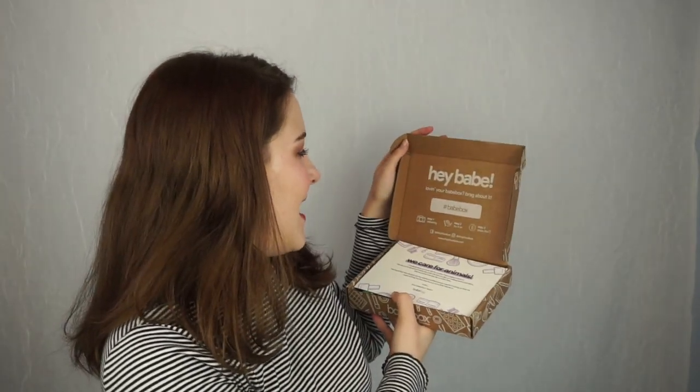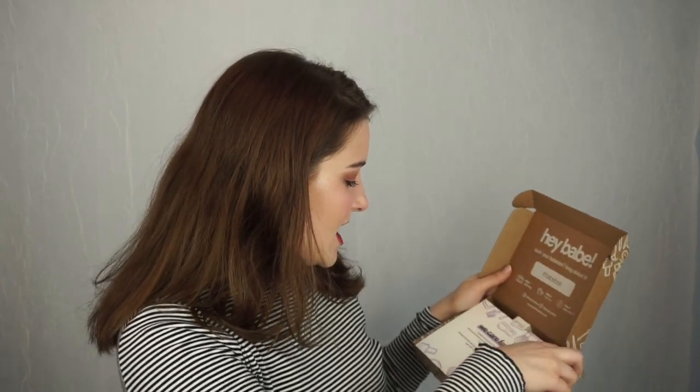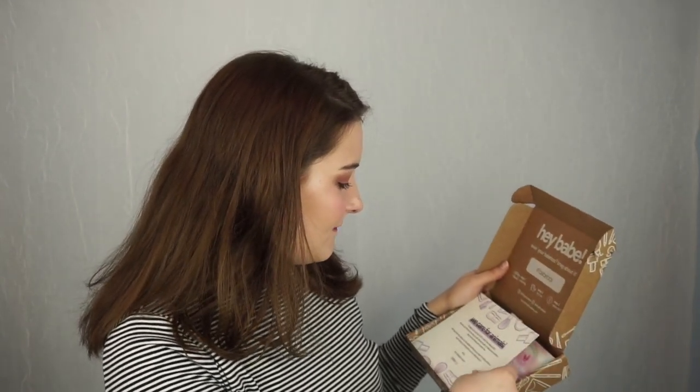Now time for the actual box. Okay — 'Hey babe, loving your Bae Box? Brag about it at hashtag Bae Box.' We care for animals, 100% cruelty-free makeup. On the back it says what it is, and the total box value is $100.